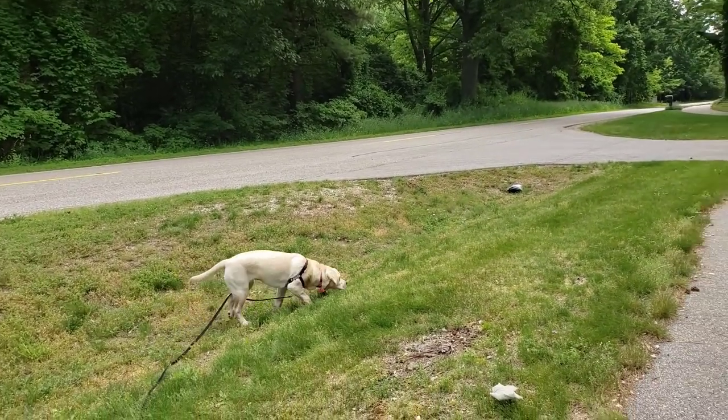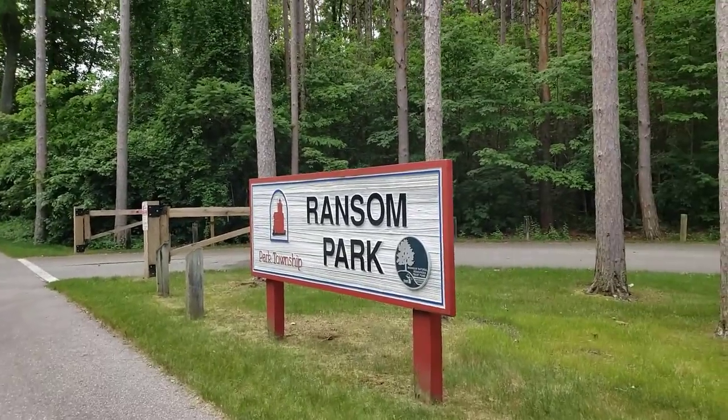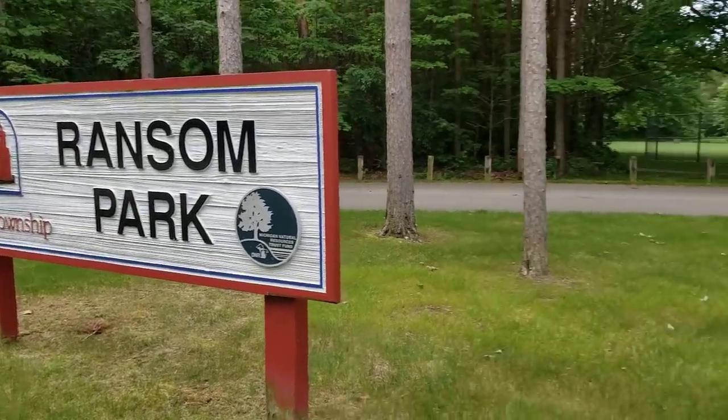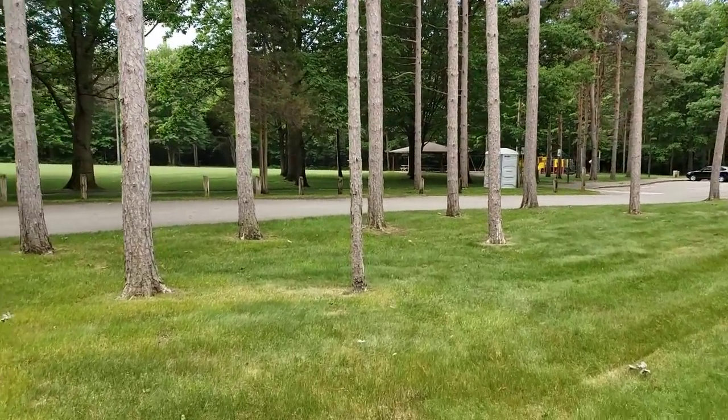Hey there friends, it is me, HL Mod Tech, and Bailey, and today we're gonna take you to Ransom Park, another place you can walk your dog. This one is not an open space, but a fun park that is often quite empty and quite fun to walk through.